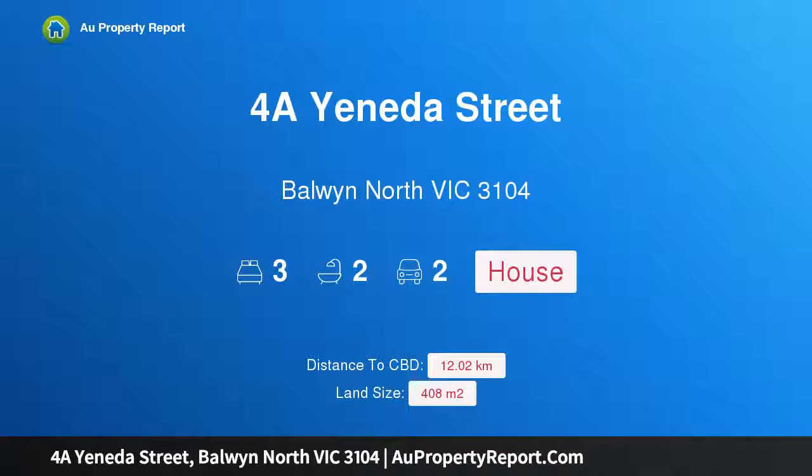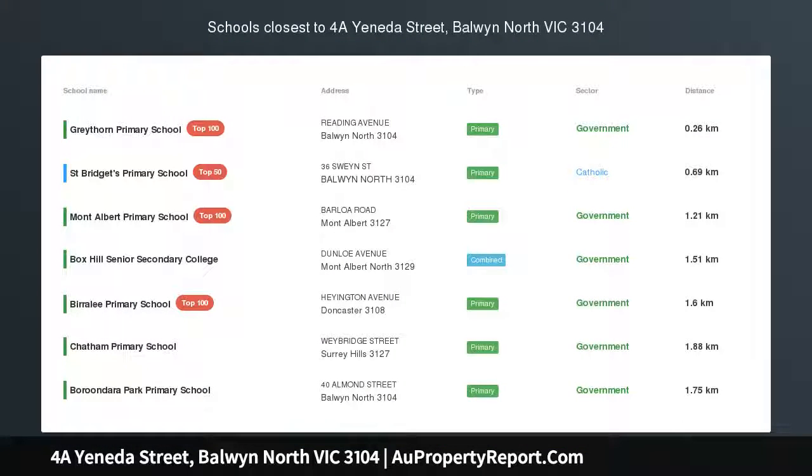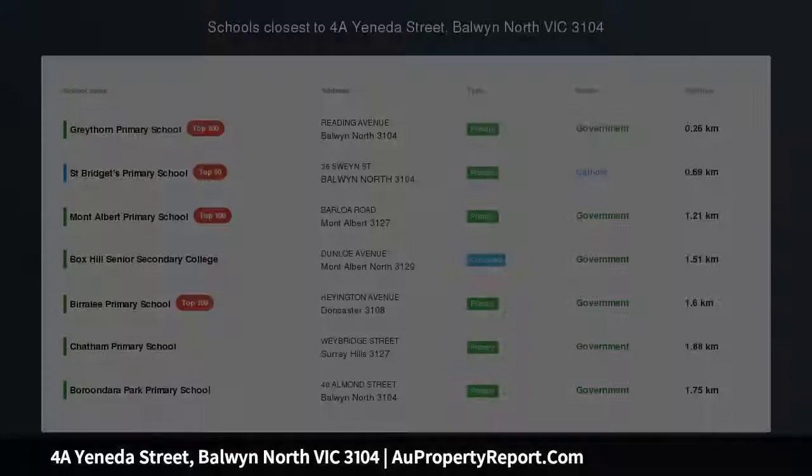Hi, I am glad to introduce Property 4A Unada Street, Baldwin North Victoria 3104 — quality, space and comfort.